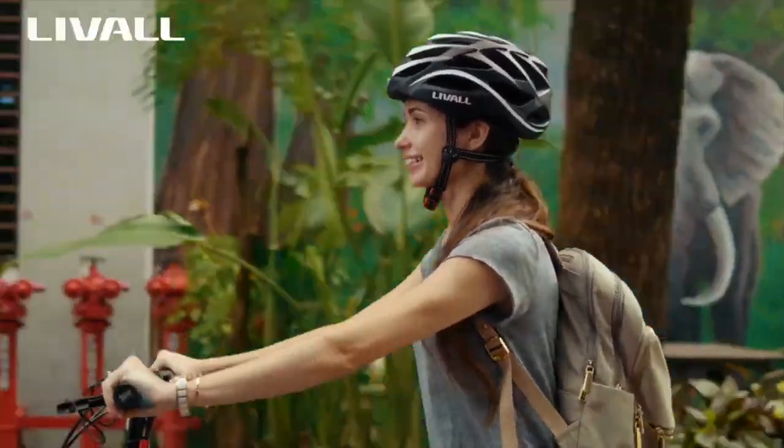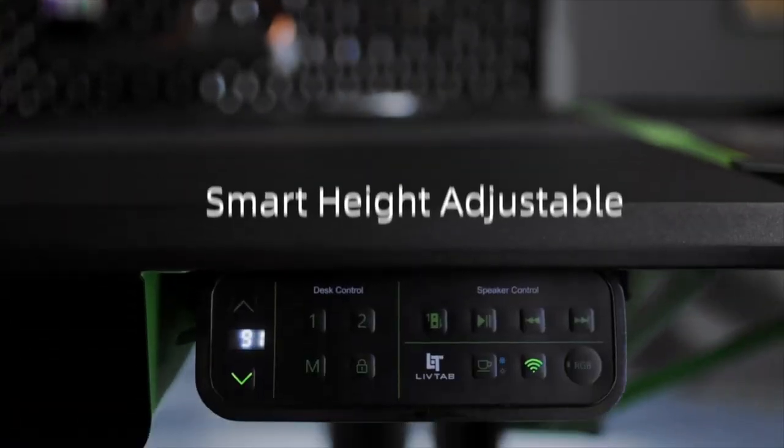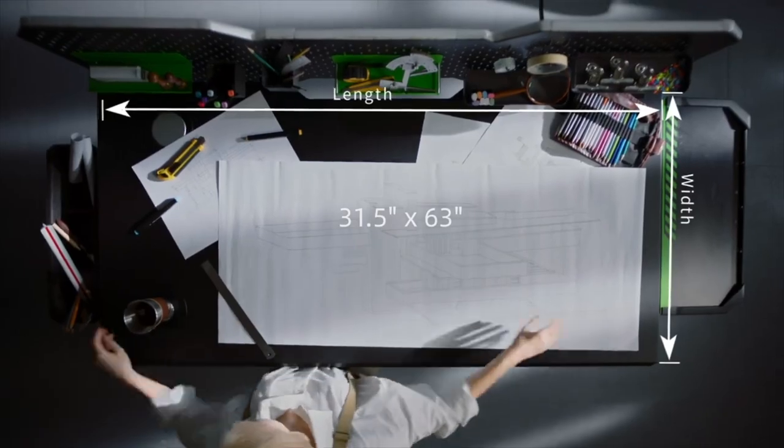Hey everybody, welcome to TechHow. Today, we're going to go over the coolest gadgets you can buy right now.